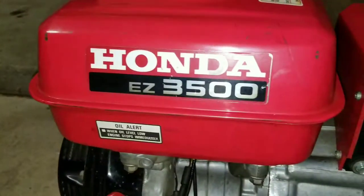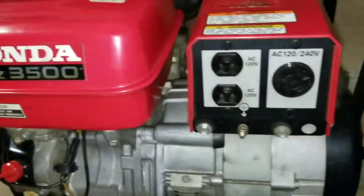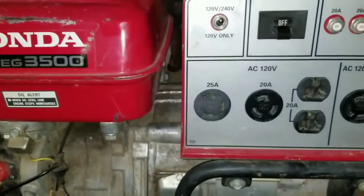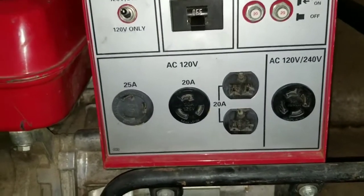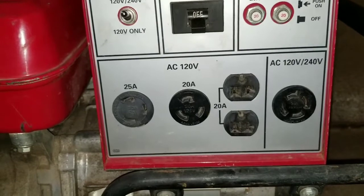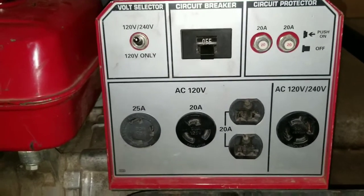And this one here is a Honda EZ 3500. I know I cannot pair this one or parallel them, but this is what it is. This generator was being used on a fifth wheel, and I think the demand was really higher.